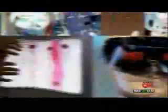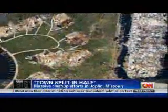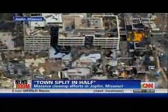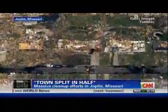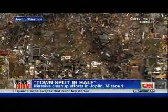Welcome back. 'Devastating' just doesn't seem like a strong enough word for what the people of Joplin, Missouri are dealing with right now. The city manager says the tornado split the town in half. A storm chaser in the area says parts of the city are just unrecognizable. Take a moment and imagine the massive cleanup for this area and all that debris.